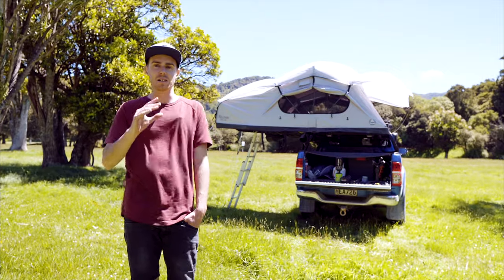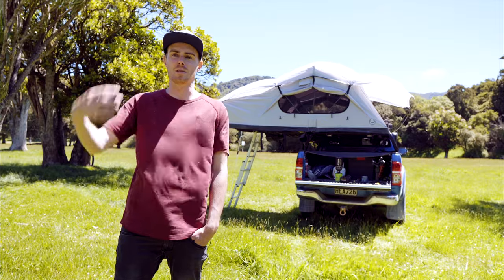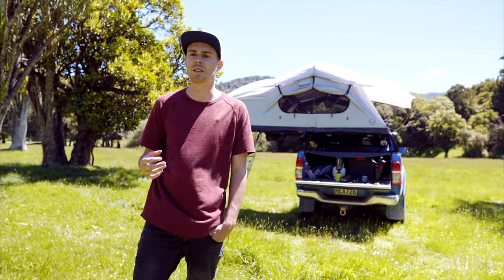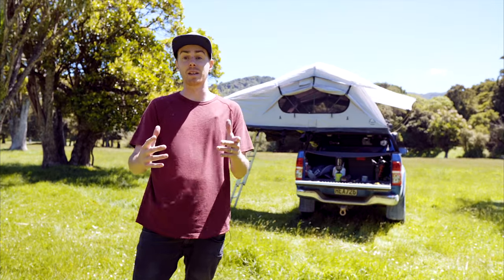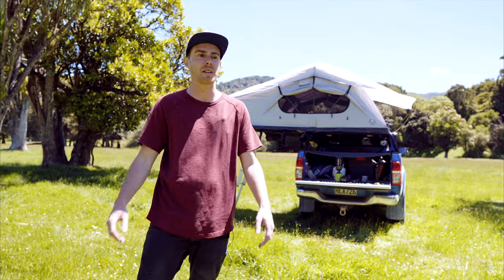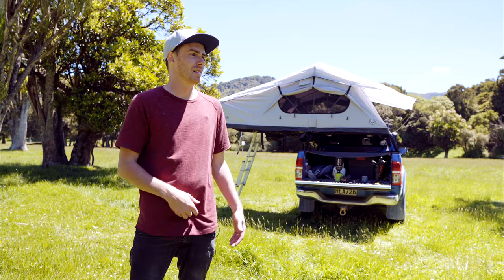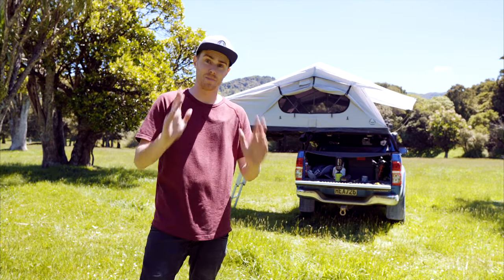One complaint though that I've never understood is people saying, 'I get to camp, I set it up, and then I want to go for a drive.' Don't set it up then! It seems like a very weird one to me. I don't set up the tent until I'm sure I'm done for the day, which is normally when we get to camp because it's like 7:30 or 8 at night — I'm finished, I want to have some dinner and go to bed. It just seems like a very strange complaint.